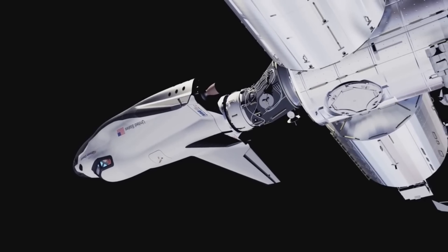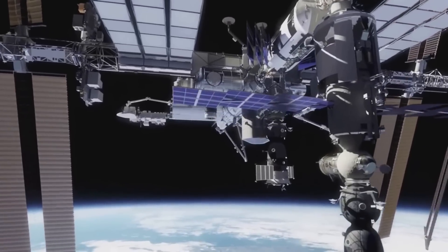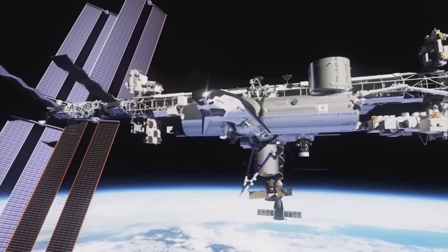While Dream Chaser is a big part of this program, SNC plans to offer these engines to a variety of different customers in the future, assuming they perform as expected. The upcoming launch of Dream Chaser will be a big first step and mark a major milestone in many areas if successful.